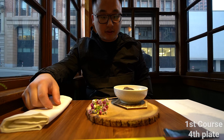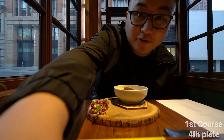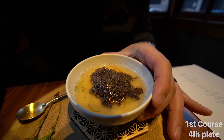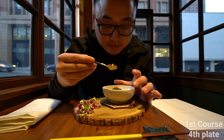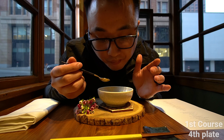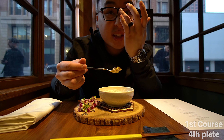Steamed Japanese savory egg custard — look at all that! Wow, Chawamushi. Oh, so delicate. Mmm.